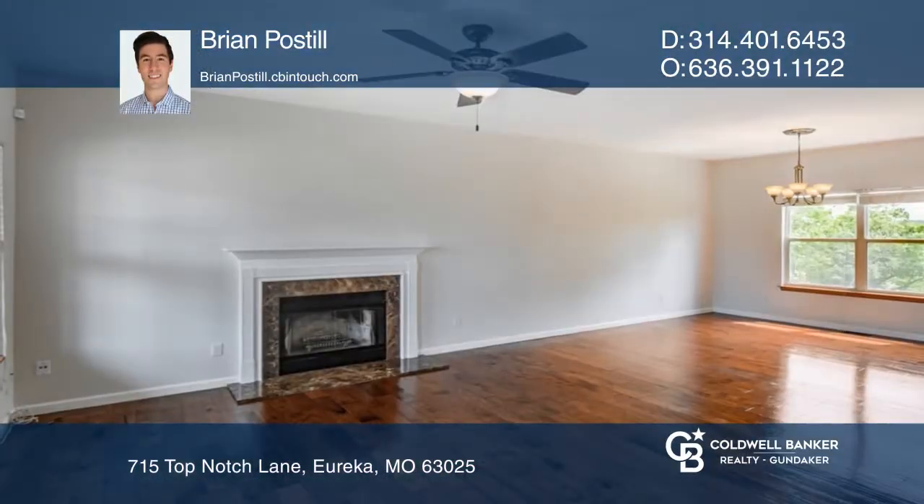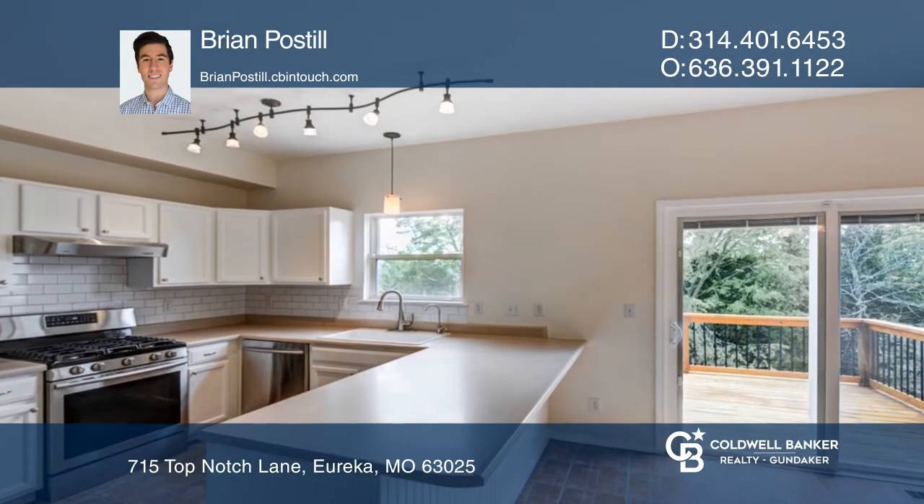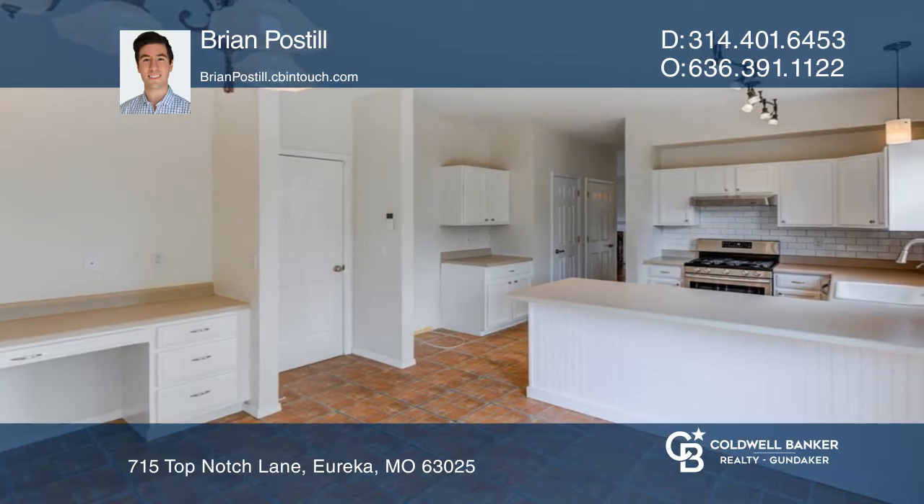Welcome to this light and bright three-bedroom, two-full-bath, two-half-bath home. You're greeted by a two-story entry foyer and combination family room and dining room, including a wood-burning fireplace.